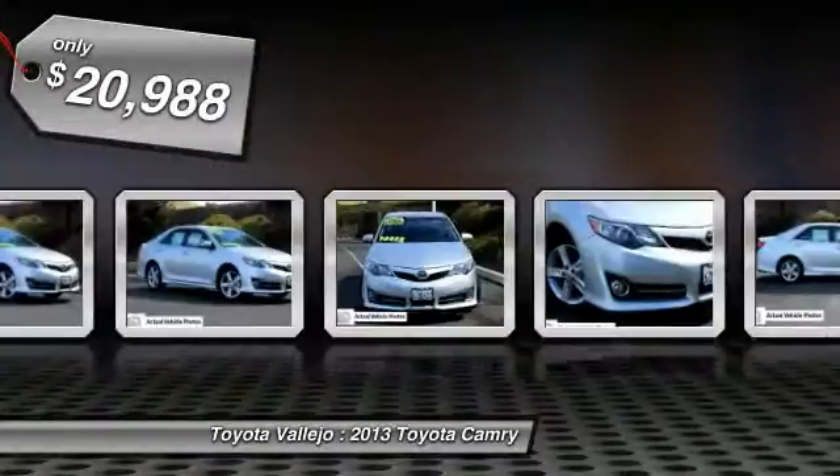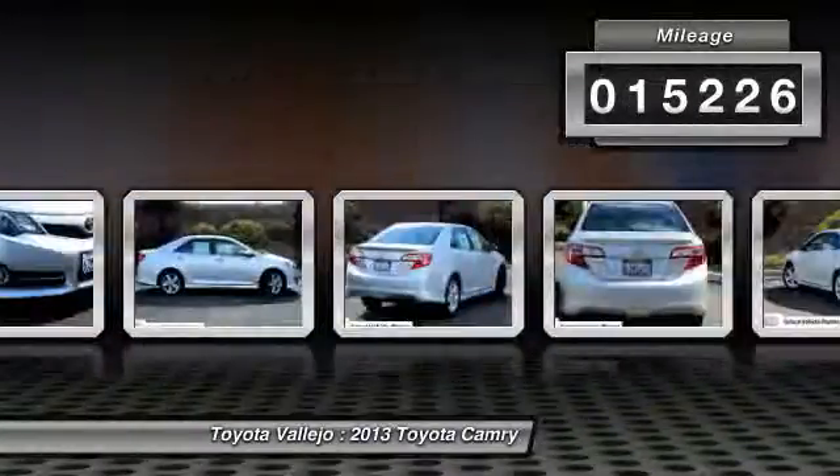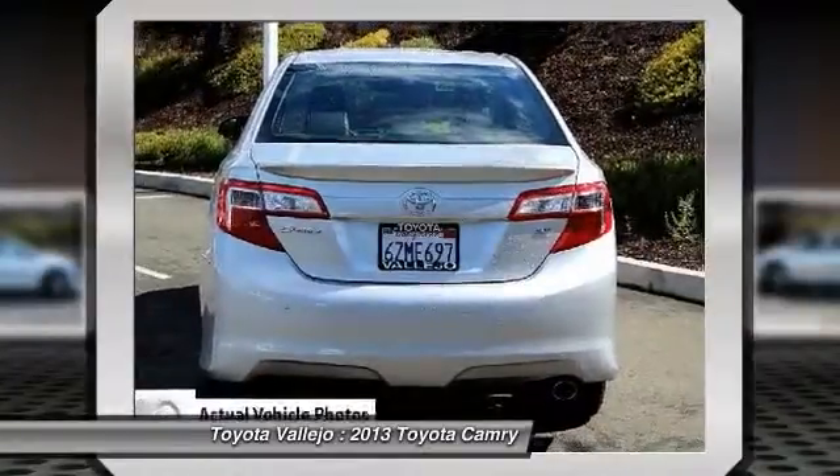Attention! Toyota Vallejo means business. Previous owner purchased it brand new. Want to save some money? Get the new look for the used price on this one-owner vehicle.